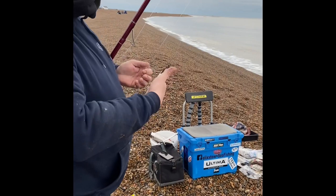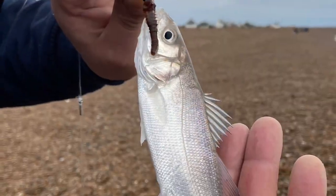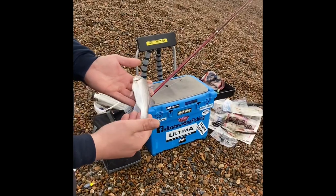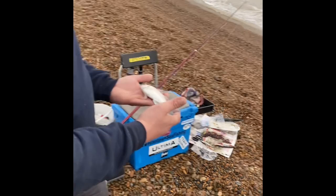That gave a vicious bite - lovely little bass! Is this a bite? It's our first bass of the year - first one of 2021. Awesome, nice way to start.